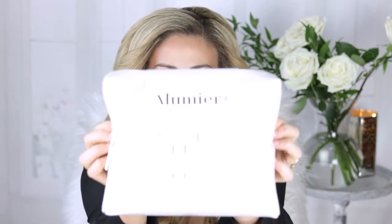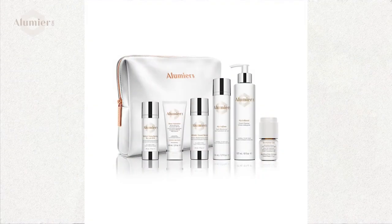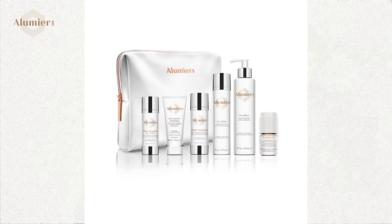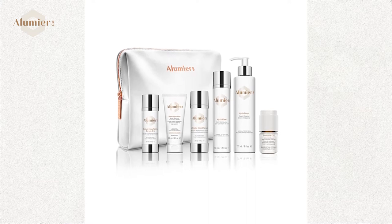In this video I am going to be going over the Illumia Rejuvenation Collection. This collection is a completely comprehensive collection that's customizable for dry skin but also oily skin. Why this particular kit is so complete in my opinion is because it has your cleanser, an antioxidant day serum, a hyaluronic acid serum, a retinol, a moisturizer, and a sunscreen — really it's got all of your bases covered.